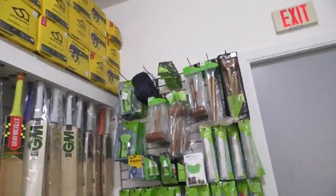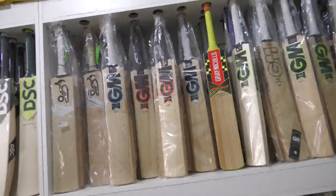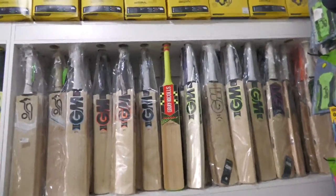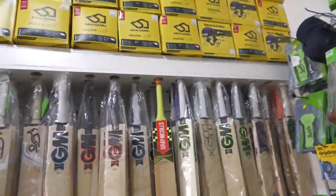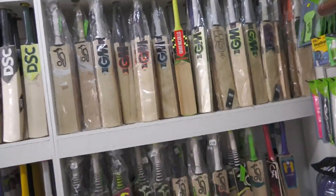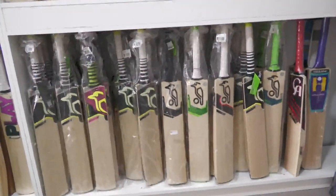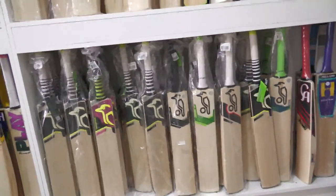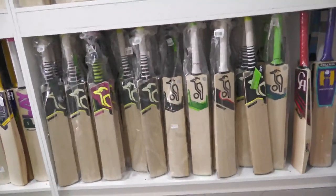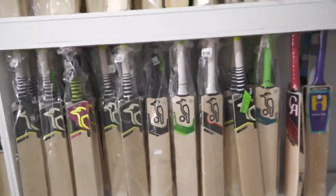We'll see if it still live telecasts. That's bat essentials, accessories, batting inners, full finger, half grips, mallets, cones, English Willow, England's best Gunn and Moore, and Kookaburra. We still have plenty of Gunn and Moore in stock, some of the old ones as well. We also have a lot of old Kookaburra and the 2019 and 2020 Kookaburra as well.